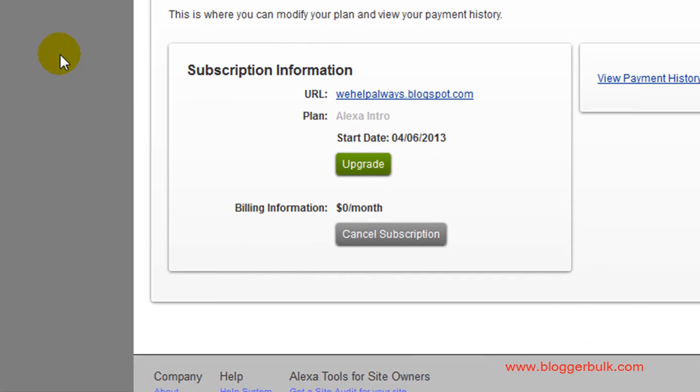When you scroll down here, you can see the billing information is zero dollars. You also have a special option to cancel the subscription — just click on it.